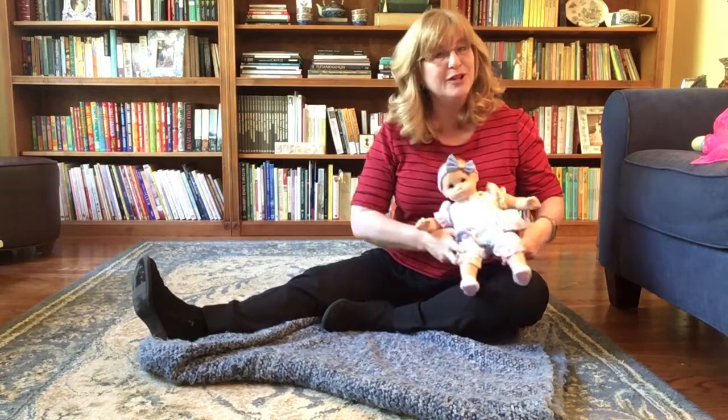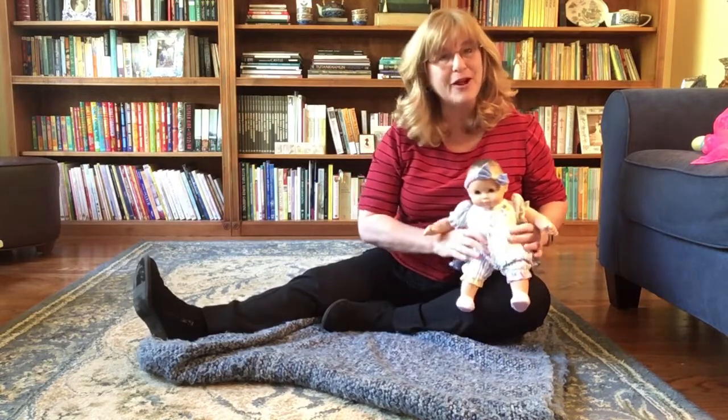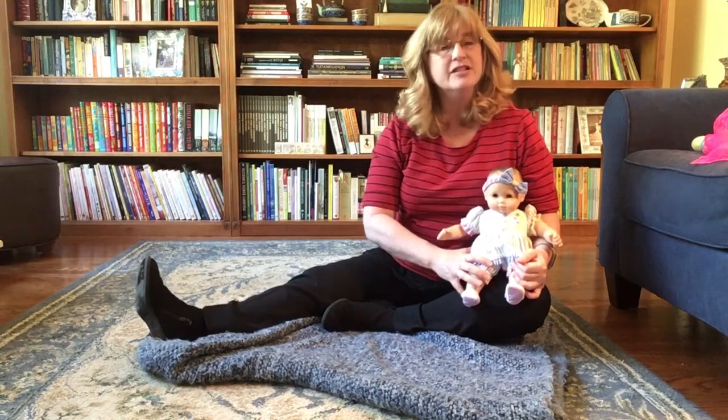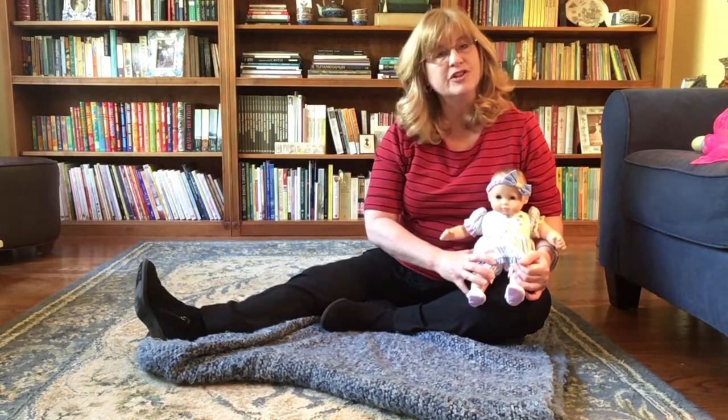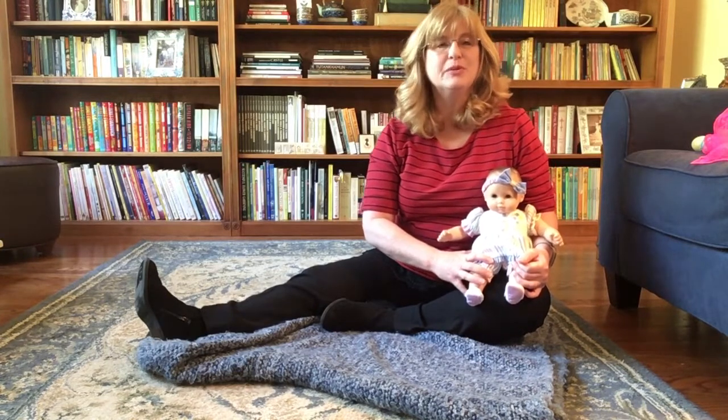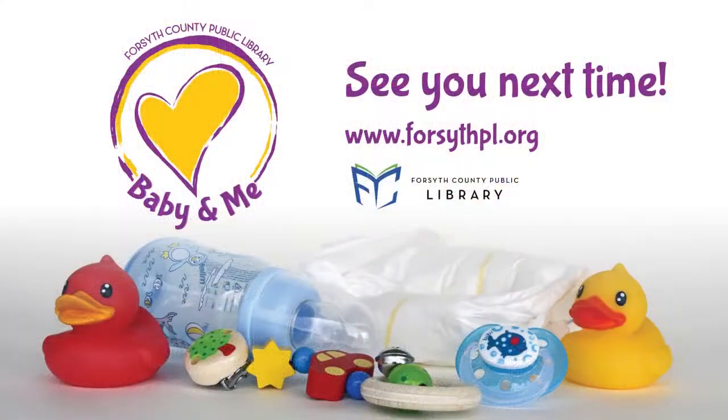I hope you enjoyed learning some ways to play with your baby at home. Talking is one of the best ways to interact to increase their learning and their language and literacy skills. Thank you for joining me today. Please stay healthy and well. Thanks for joining us. Bye!